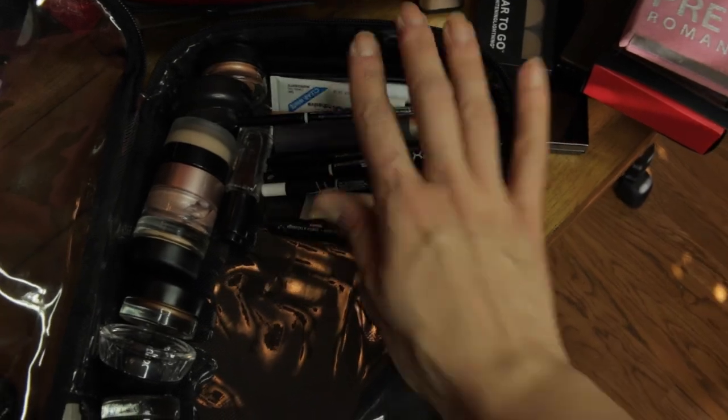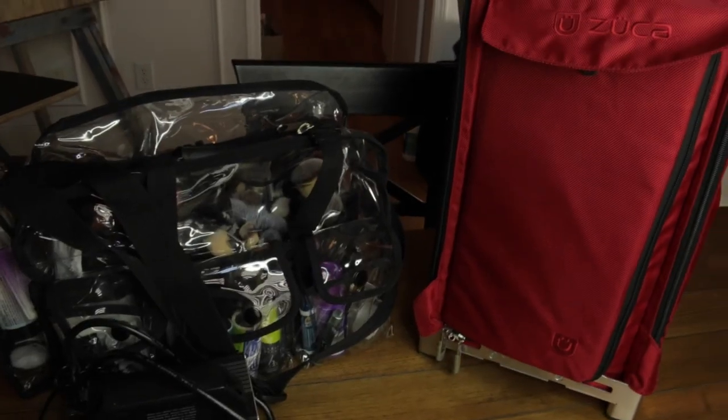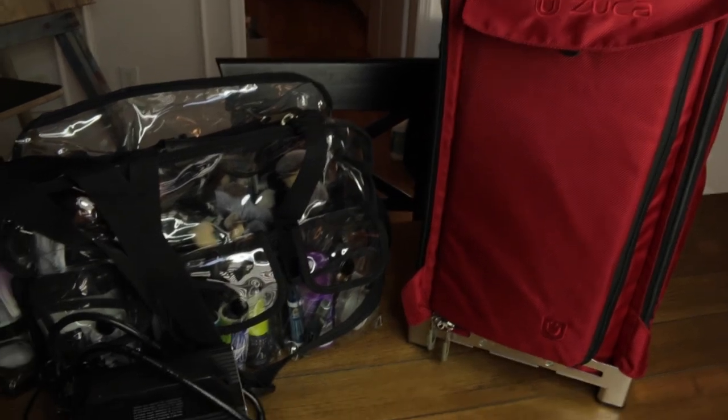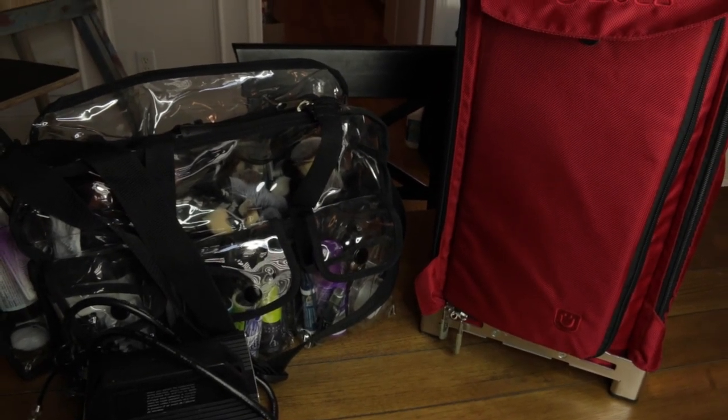That is the majority of what I use on every client, or at least have set out for every client. So that is a very quick overview of what I keep in my professional kit. I hope you enjoyed this video - leave a comment if you have any questions, be sure to like and subscribe if you haven't already. Thank you so much for watching - y'all have a very blessed day!